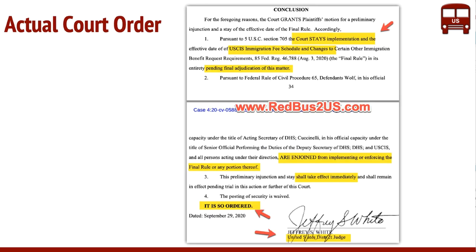This is the actual final conclusion of the order. It says the court stays the implementation effective date of the U.S. immigration fee, pending final adjudication of this matter. What it means is the fee increase is going to be stopped until the final decision happens in this case. They're also asking the acting secretaries of USCIS and DHS to stop implementing this final rule, and it takes effect immediately.